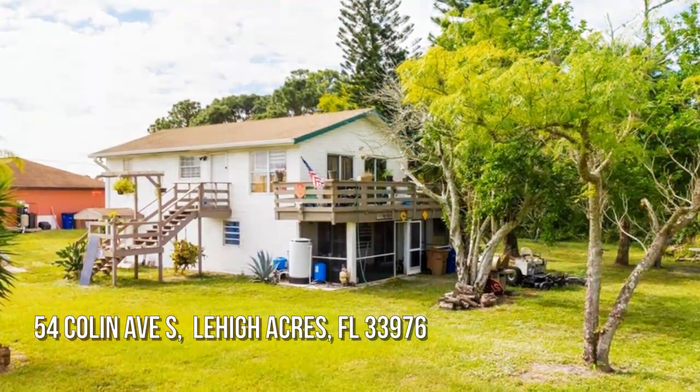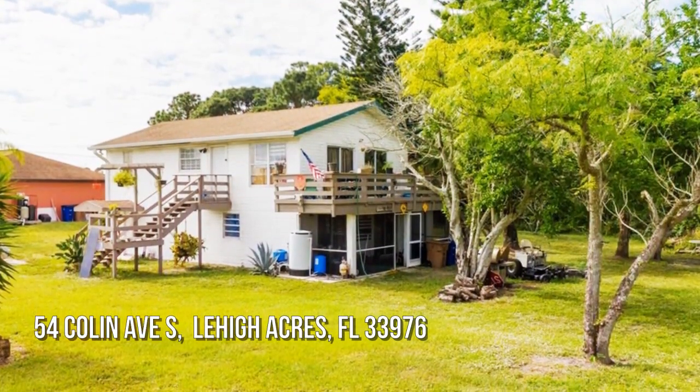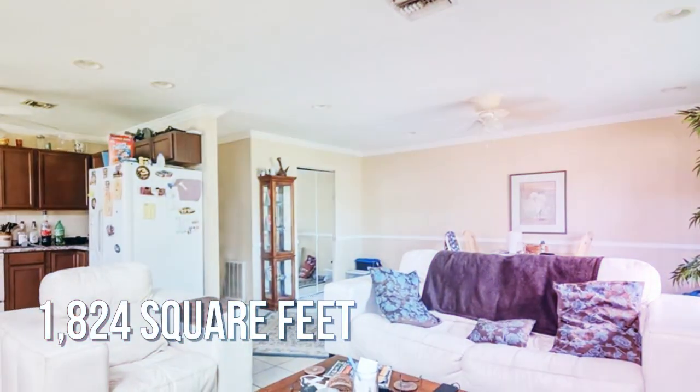House hunting? Don't miss this unique property. This lovely property offers over 1,800 square feet of living space.